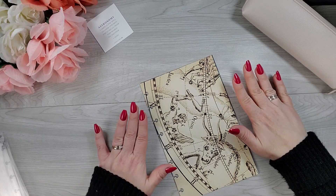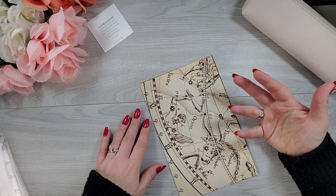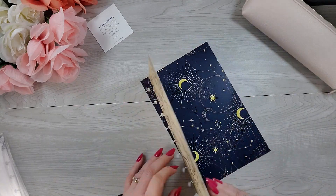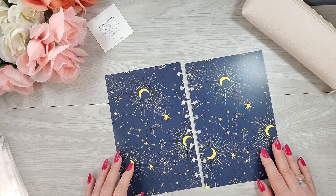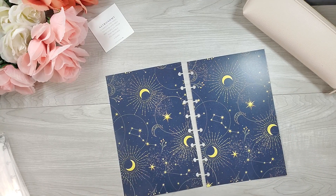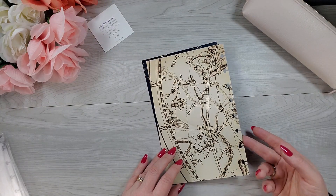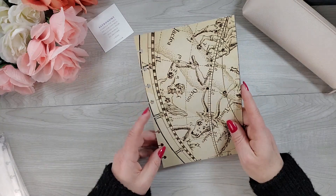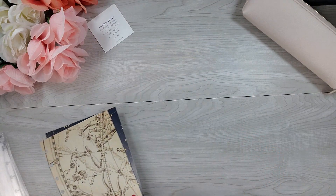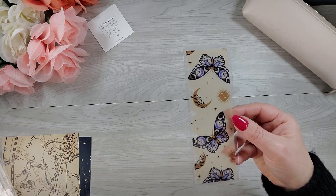Now we are getting into the final items, which are the ones from the monthly cover club subscription. First, we have our double-sided dashboards. I like both sides. This pattern with stars and moons and some little flowers — I'm a sucker for florals. But this side is cool too — kind of old school, maybe astrological. I'm not big into astrology, but I think this is cool. Then we have this page finder that is so pretty.